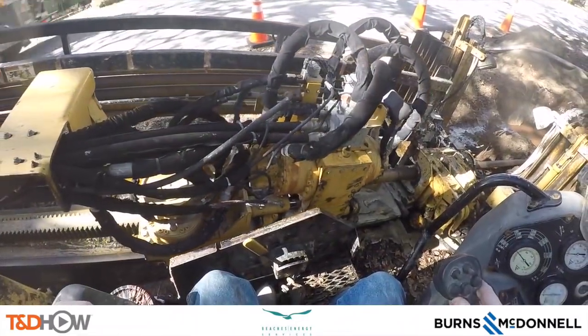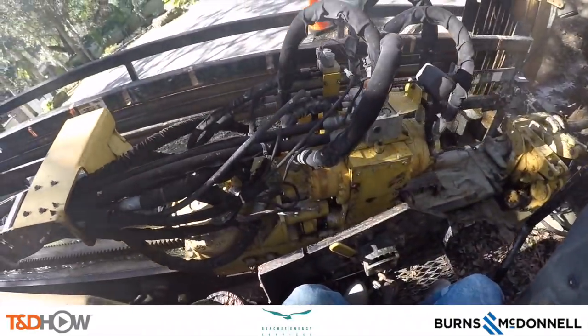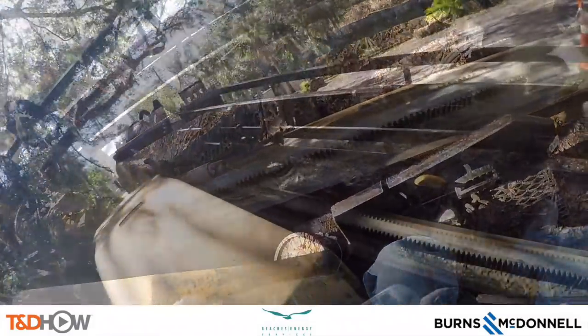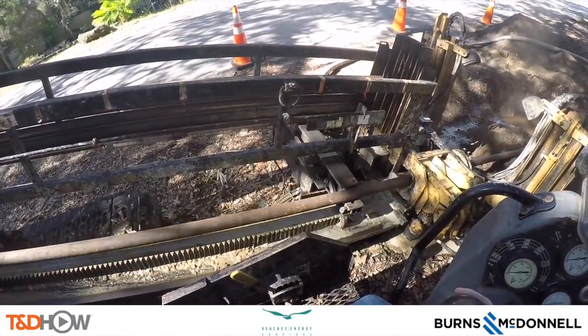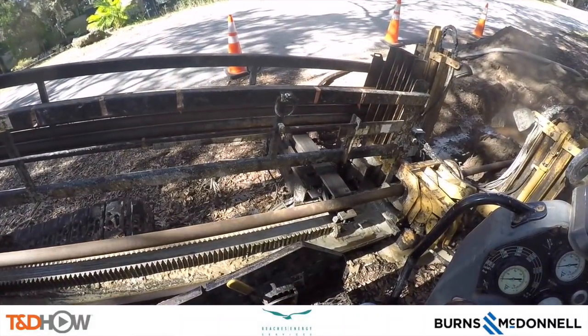Jumping back to the boring machine itself, you see it feeding pipe in, then it comes back empty. He's going to apply a little bit of mud to the attachment for the next section of pipe, which comes from that rack we saw before and is placed on this track — and in that way it becomes part of the drill bit as it goes through the ground.